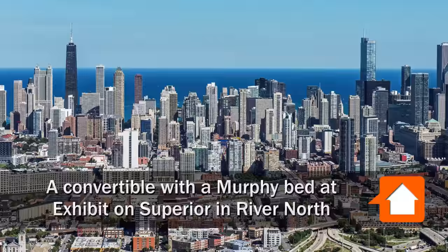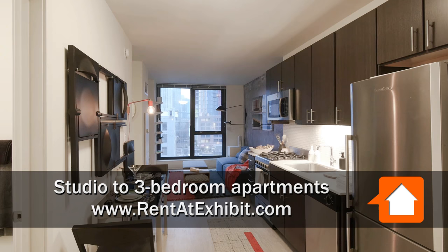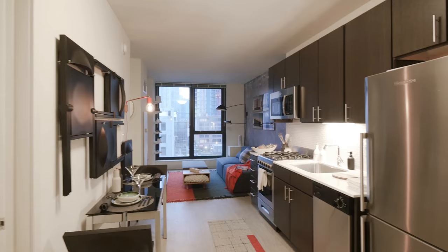Joe Zink is from YoChicago.com. He's headed to the Gallery District in the River North neighborhood to meet Deanna for a tour of a convertible with a Murphy bed at the all-new full-amenity Exhibit on Superior — River North's newest apartment high-rise.